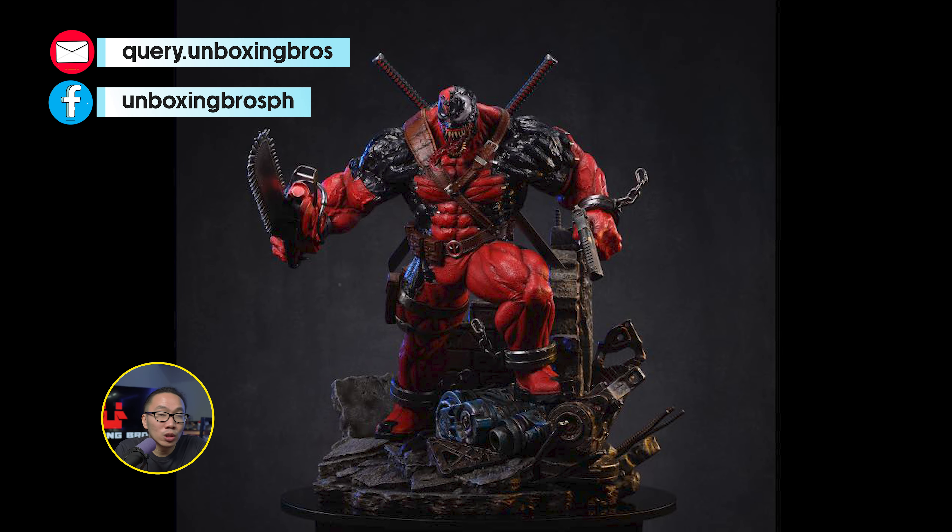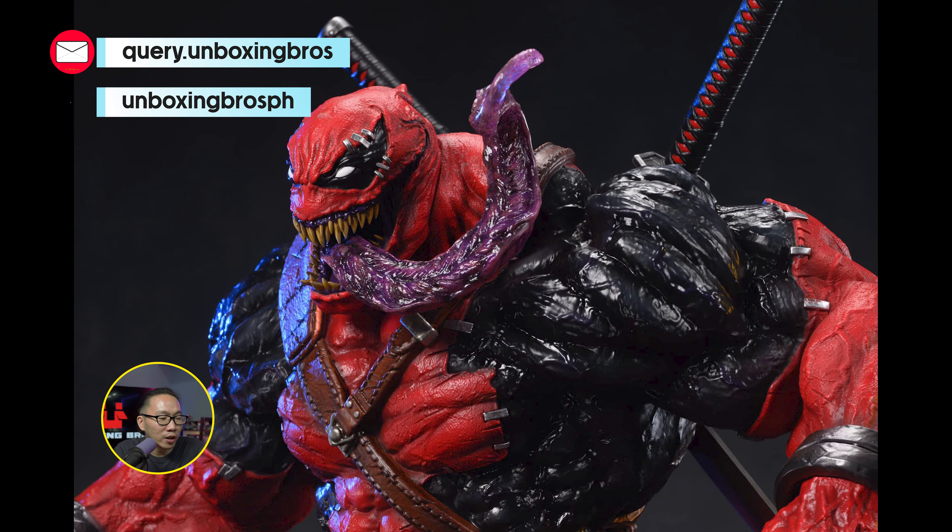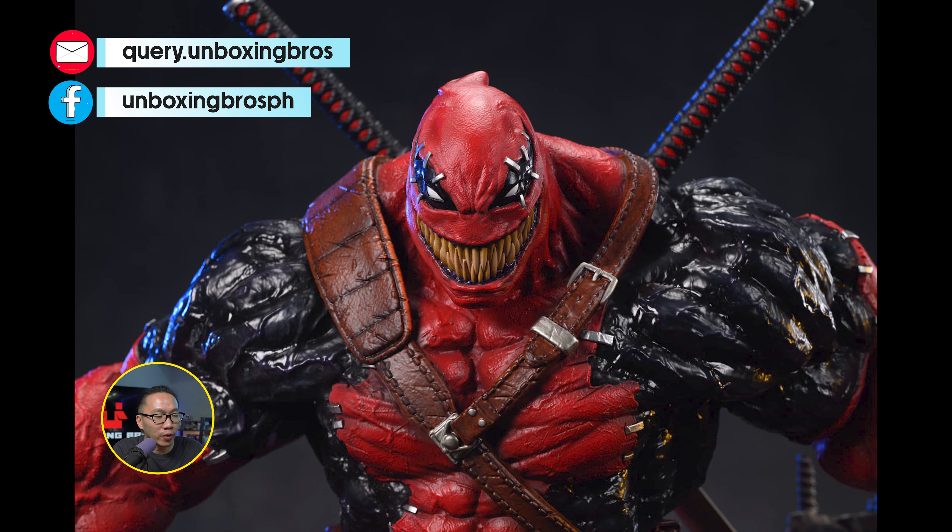We got the full reveal of the prototype of this Venom Pool. The prototype came out amazing — very vibrant colors and very detailed. Love the sculpt as well, as this is by Angad Singh, one of my favorite sculptors.